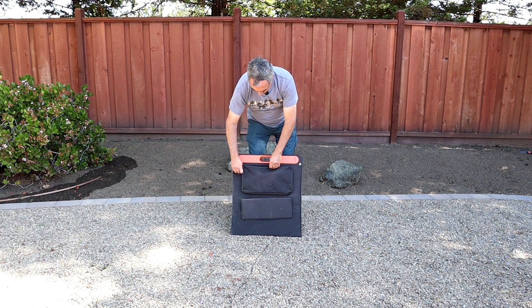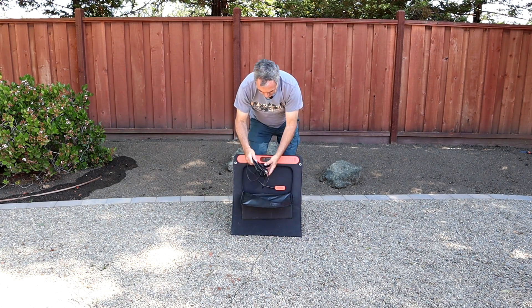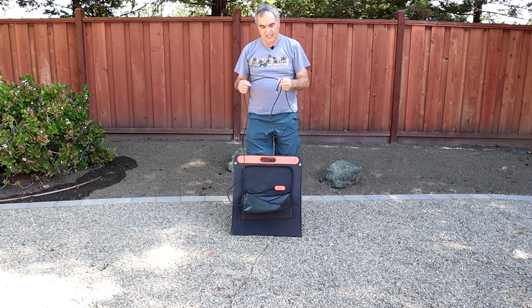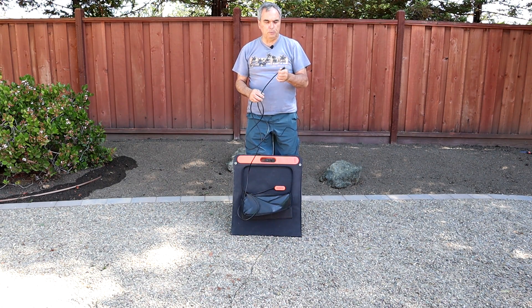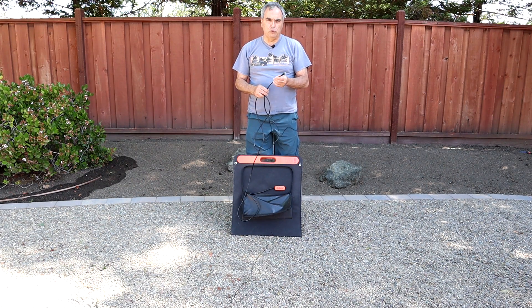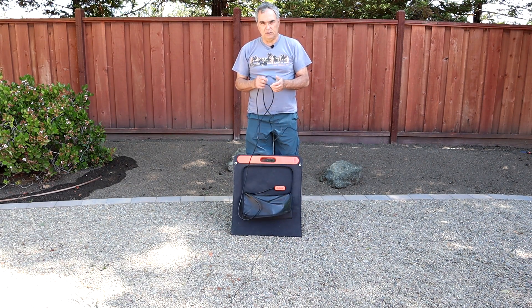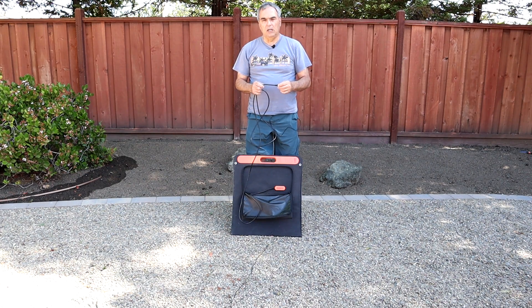The electrical connection is inside a zippered case. They provide a very nice long cord — 10 feet long, 16-gauge wire — and they use 8-millimeter plugs. Portable solar panels use all kinds of different plugs on their cables, so you may have to buy an adapter if you're using this Jackery on a non-Jackery power station. It's designed with an 8-millimeter plug, which is what all the Jackery power stations up to about 1,000 watt hours use, and for higher power models they provide an adapter, so it's plug-and-play with any Jackery portable power station.